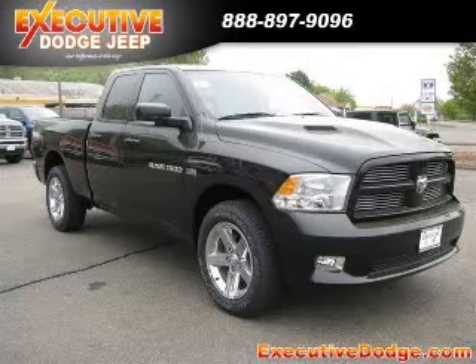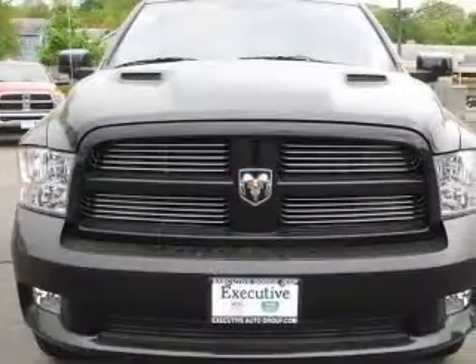We are proud to present this excellent new 2011 Dodge Ram 1500. This Ram 1500 has a 5.7L V8 engine and an automatic transmission.